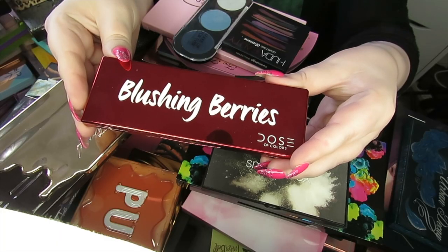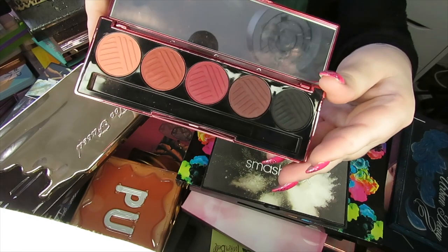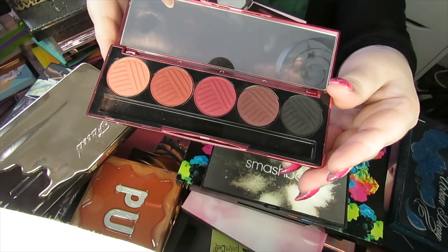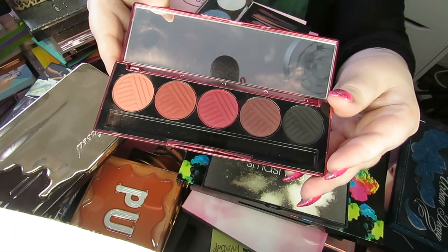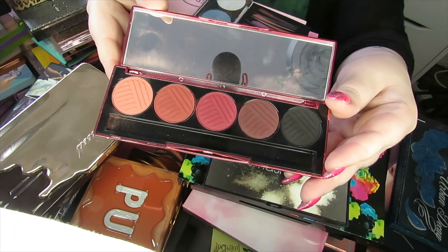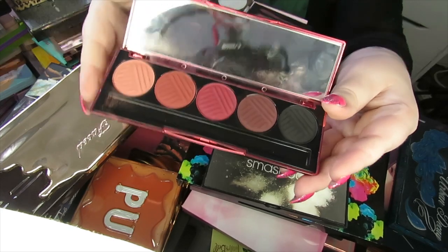This first palette is the Dose of Colours Blushing Berries palette. It's an all-matte palette with really beautiful berry shades. I tried it out and I like the formula — it's nice and soft and easy to blend — but I just don't find myself wanting to reach for it. It doesn't really inspire me, so I'm going to declutter this one.